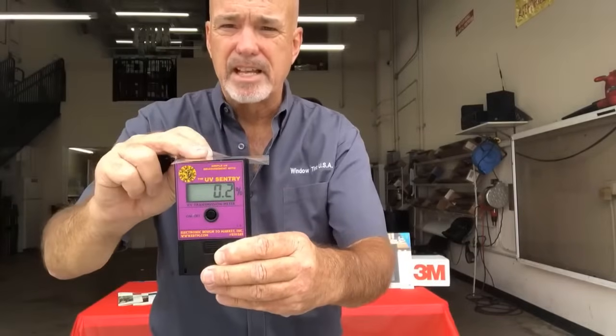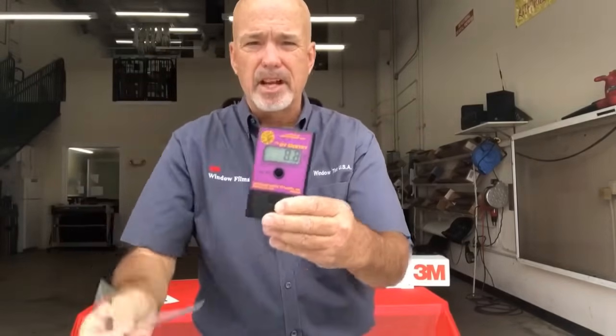Put this over top of the sensor — less than 1% of the ultraviolet is transmitted. Incredible. A clear piece of window film with a UV inhibitor in it. Bang — less than 1% transmitted.